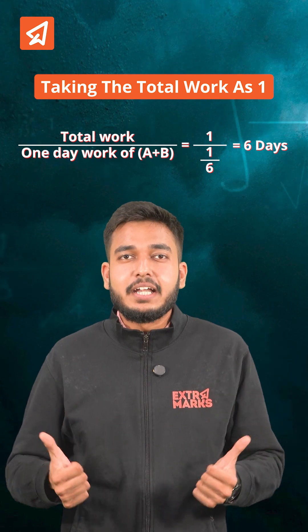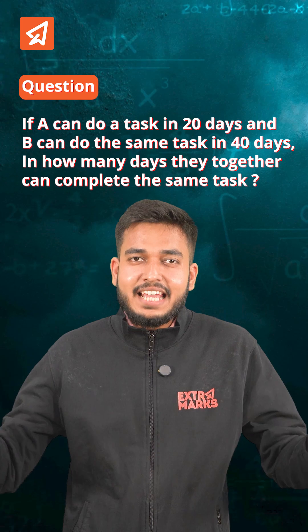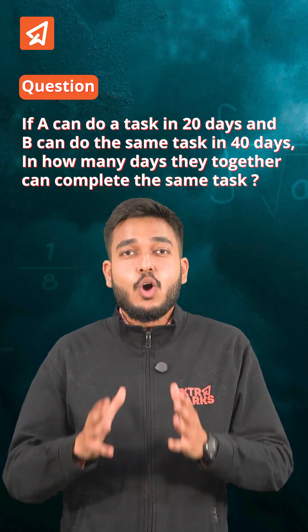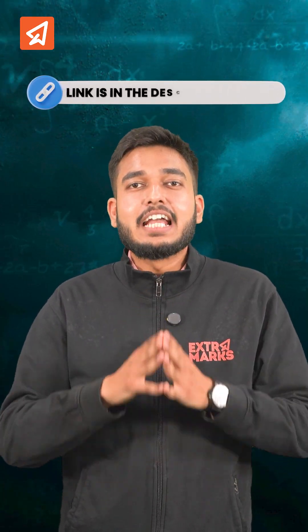That was easy, isn't it? Now, if you have got this concept, can you solve this problem? Yes, you can. And if you would like to practice more such questions or view the step-by-step solutions, copy the link from the comments below and explore them on Extramark's learning app.